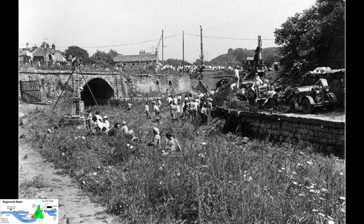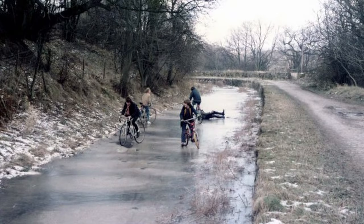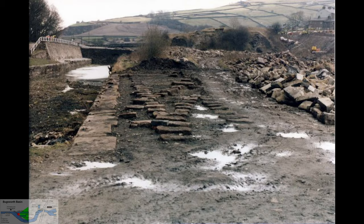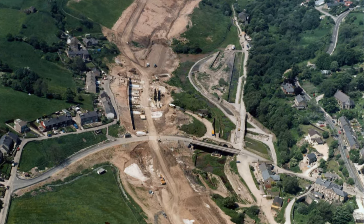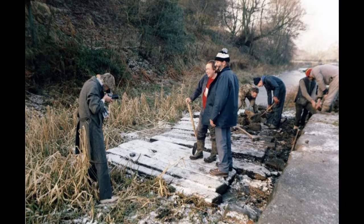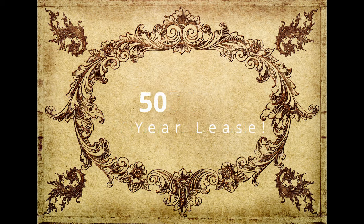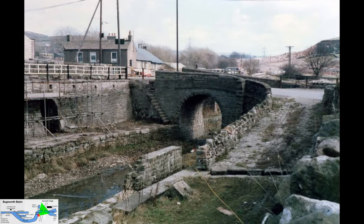Work on restoration of the basin started in 1968. Various hurdles had to be overcome. The proposal of turning the basin into a marina — basically wiping out the historical site — was followed by the threat of the A6 bypass being built right through the basin. Ancient monument status was applied for and granted, protecting the basin and forcing the bypass to be diverted around it. In 1992, volunteers of the Inland Waterway Protection Society obtained a 50-year lease which allowed them to restore, manage and operate the basin. The restoration received mainly a positive response.